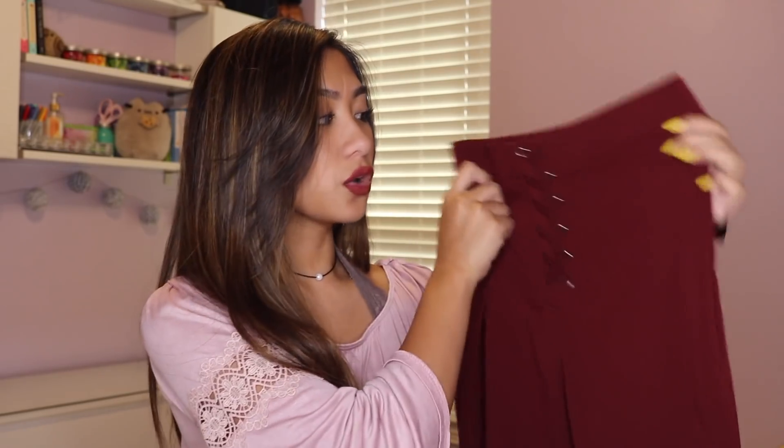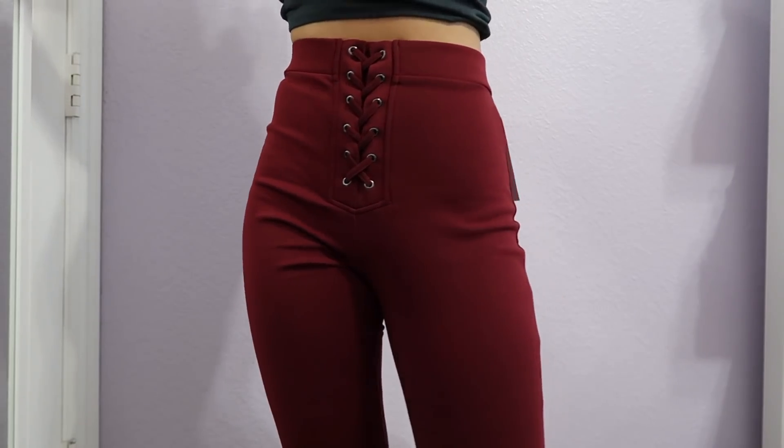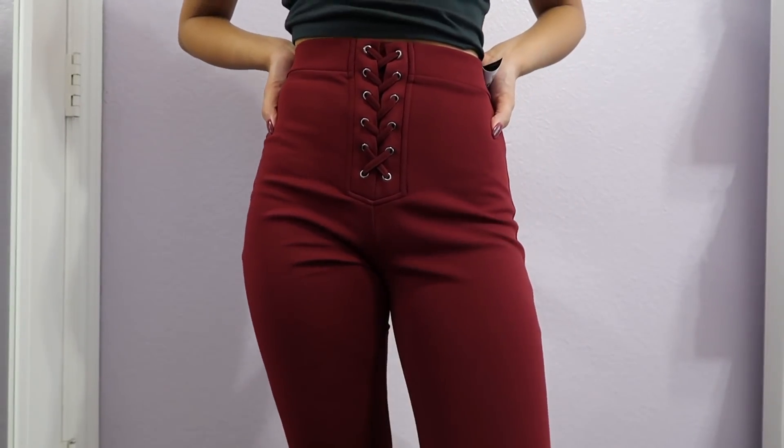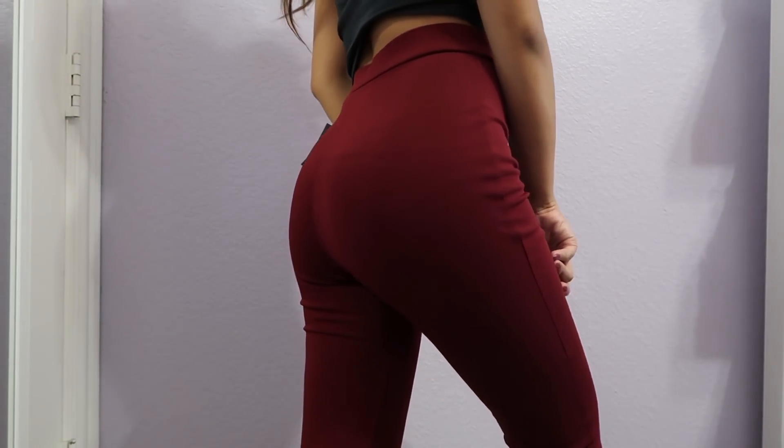First I'm gonna start off with Forever 21 — who doesn't love Forever 21? My nails currently match the Forever 21 bag yellow. The first thing I got is this pair of pants in a really gorgeous burgundy maroon color. I love wearing red colors like this during the fall time. These pants are super form-fitting and they have this lace-up detail on the stomach area. These are high-waisted, so it sits on your belly button area.